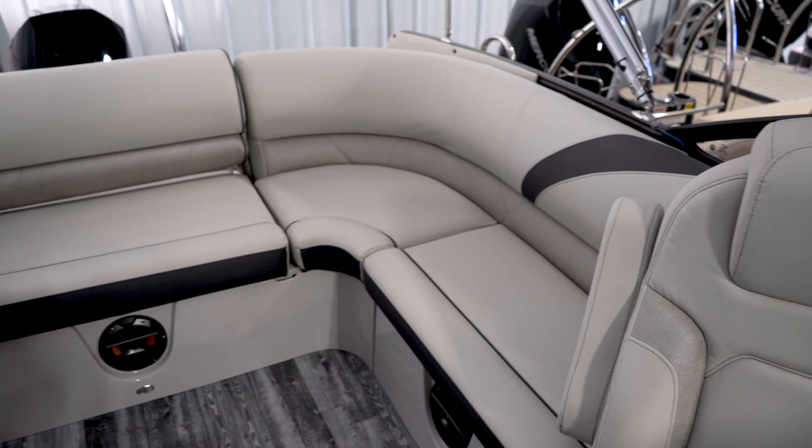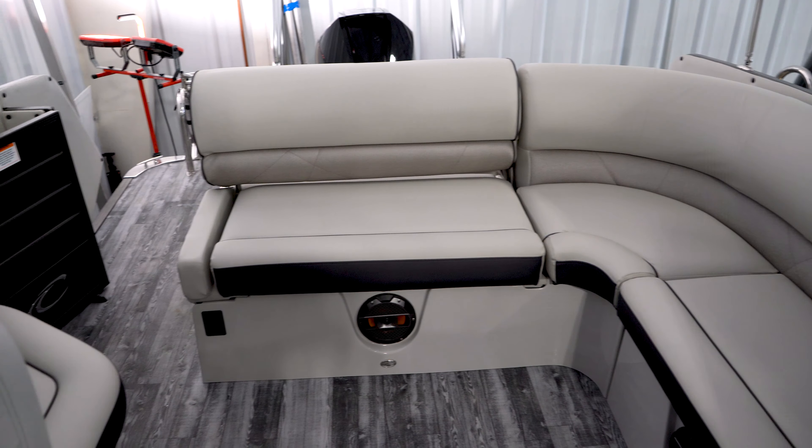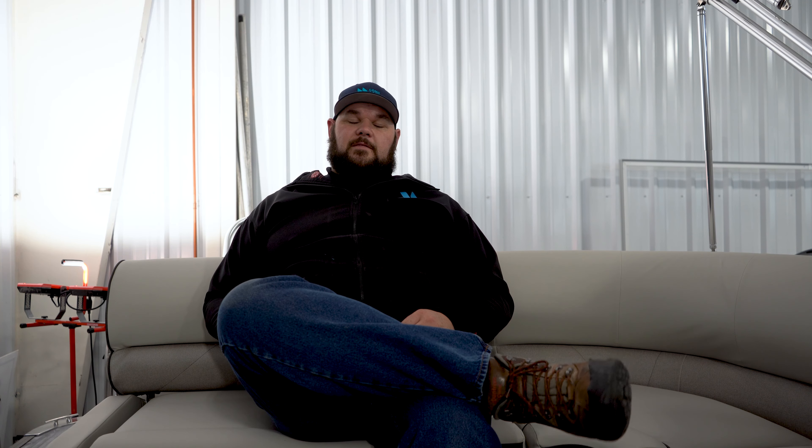It's got plenty of comfortable seating for all the people in your party, starting with a pair of super comfy chases up in the front of the boat and a pair of high-back captain's chairs midship.